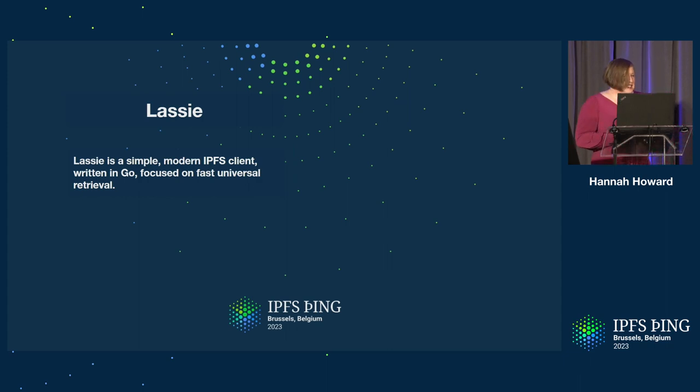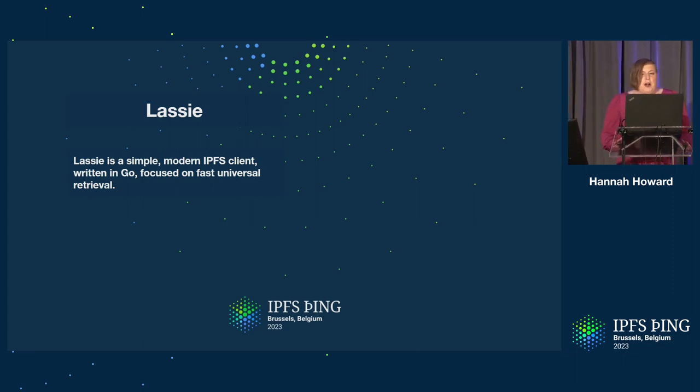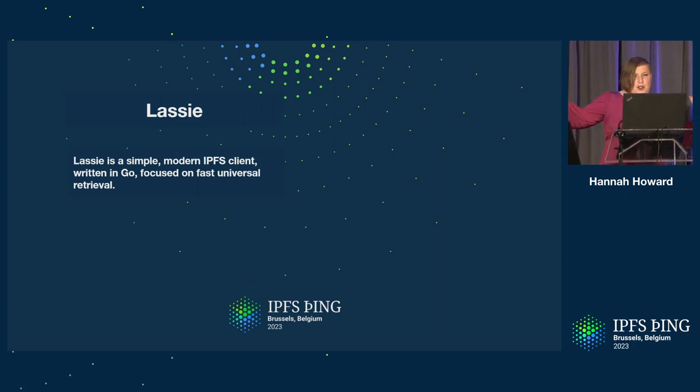Lassie is an IPFS implementation in Go, just like Kubo. A couple years ago we renamed Go IPFS to Kubo, and about a year later we have a new implementation in Go. So Kubo, as Steve said, is like the super versatile Swiss army knife of implementations. Lassie is designed to be like a scalpel — we started with a single goal and built it from the ground up. We want to help you get your data.